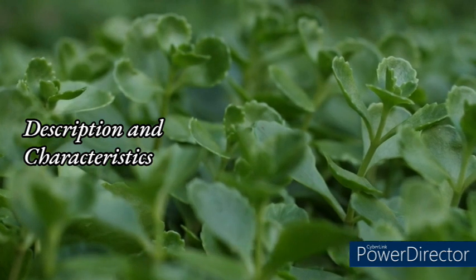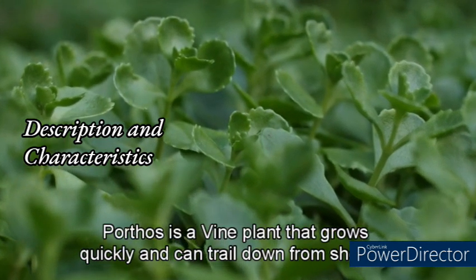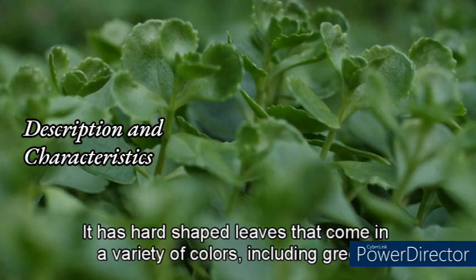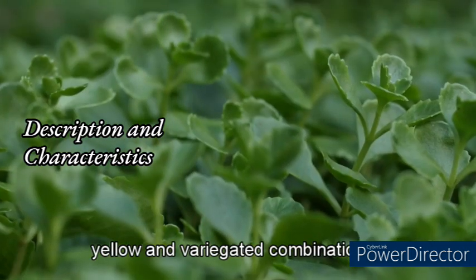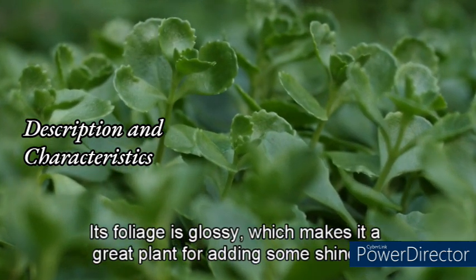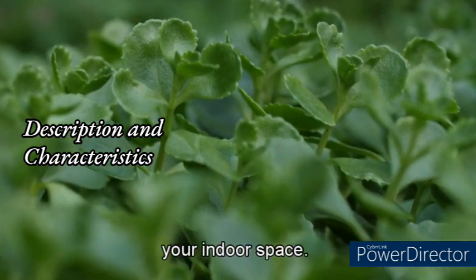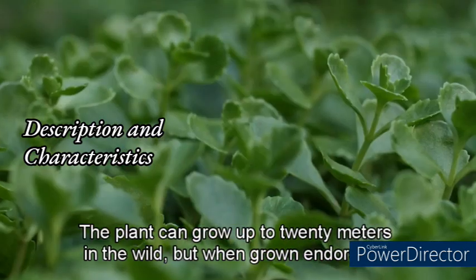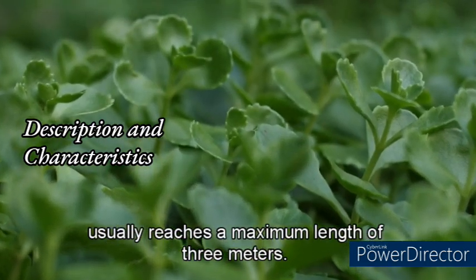Pothos is a vine plant that grows quickly and can trail down from shelves or hanging baskets. It has heart-shaped leaves that come in a variety of colors, including green, yellow, and variegated combinations. Its foliage is glossy, which makes it a great plant for adding shine to your indoor space. The plant can grow up to 20 meters in the wild, but when grown indoors it usually reaches a maximum length of 3 meters.